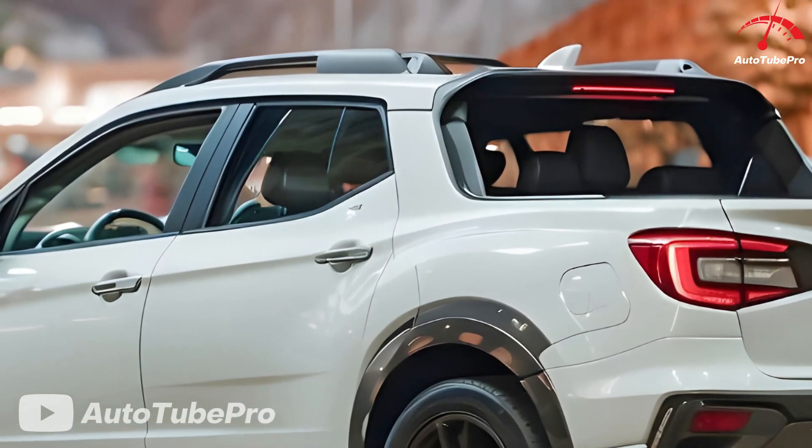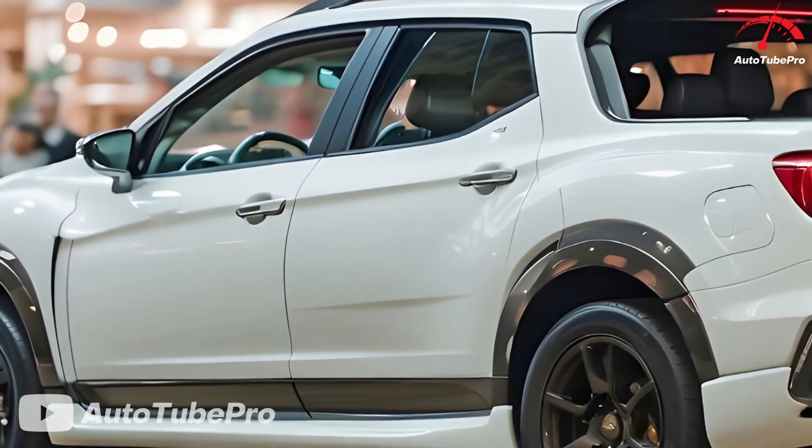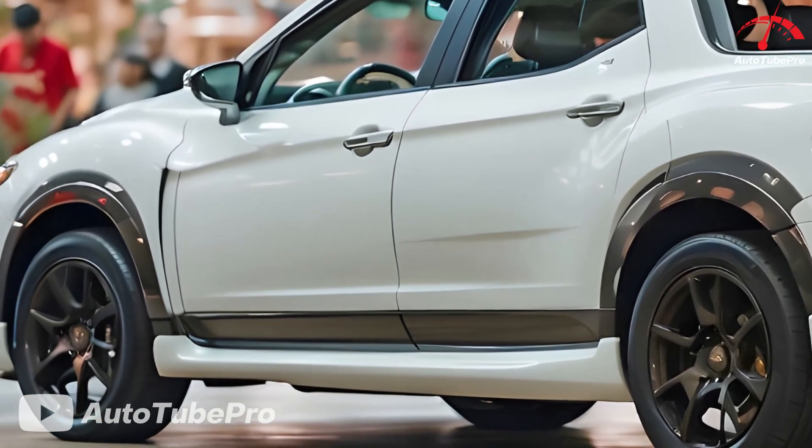While there's no indication from Subaru about such a return, we can imagine how a modern Baja might look and what it could offer.